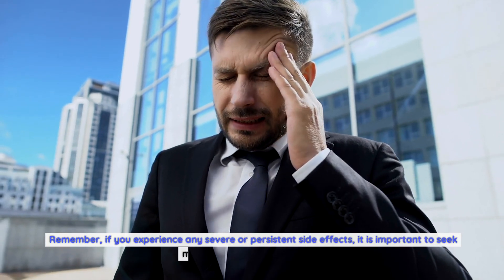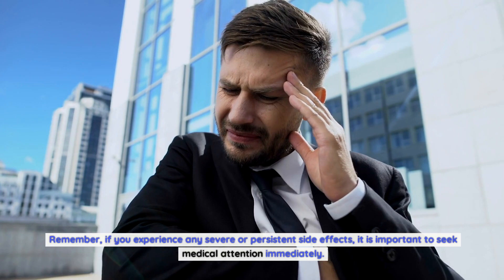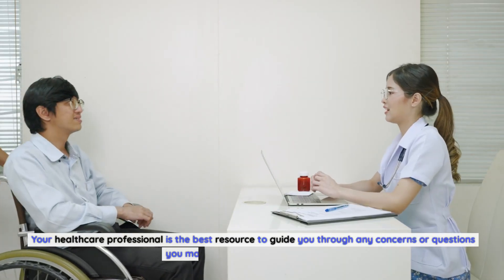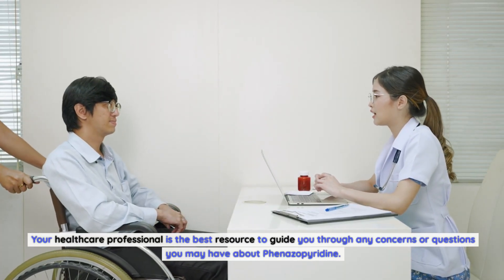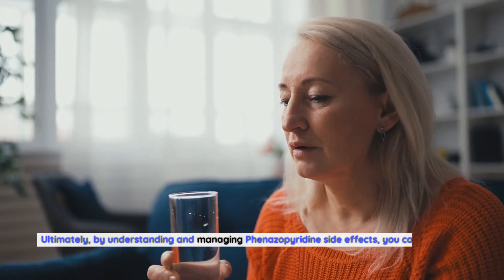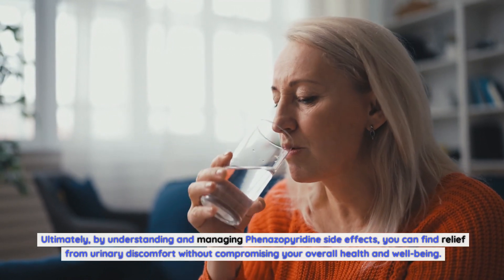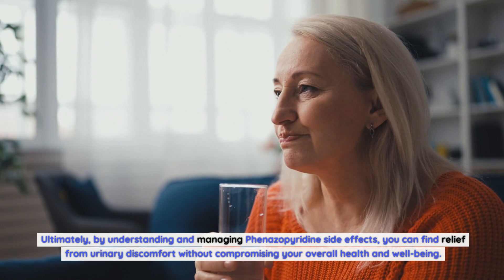Remember, if you experience any severe or persistent side effects, it is important to seek medical attention immediately. Your healthcare professional is the best resource to guide you through any concerns or questions about phenazopyridine. Ultimately, by understanding and managing phenazopyridine side effects, you can find relief from urinary discomfort without compromising your overall health and wellbeing. Thanks for watching.